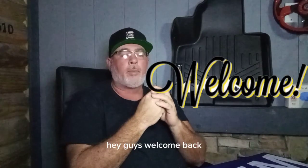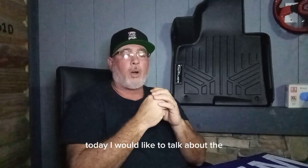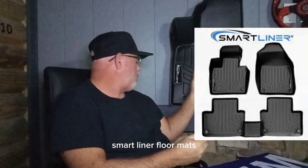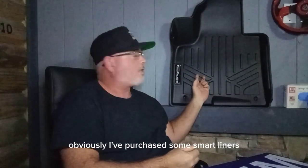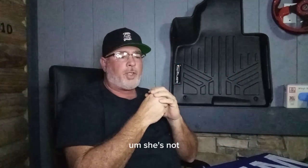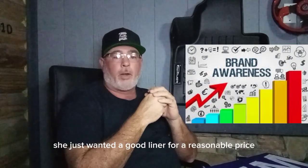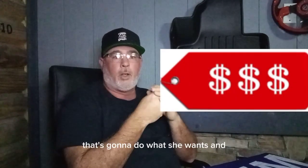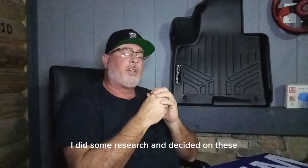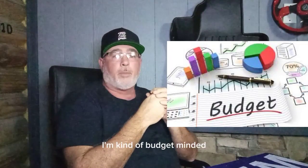Hey guys, welcome back, and first-time viewers, welcome! Today I'd like to talk about the WeatherTech floor mats versus the SmartLiner floor mats. I purchased some SmartLiners — my wife got them for me for Christmas last year. She wasn't really interested in any specific brand; she just wanted a good liner for a reasonable price. I did some research and decided on these. I like the price and what you get for your money.